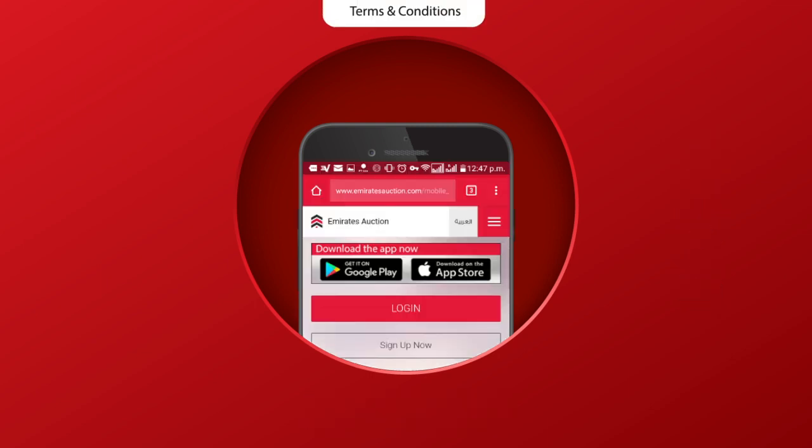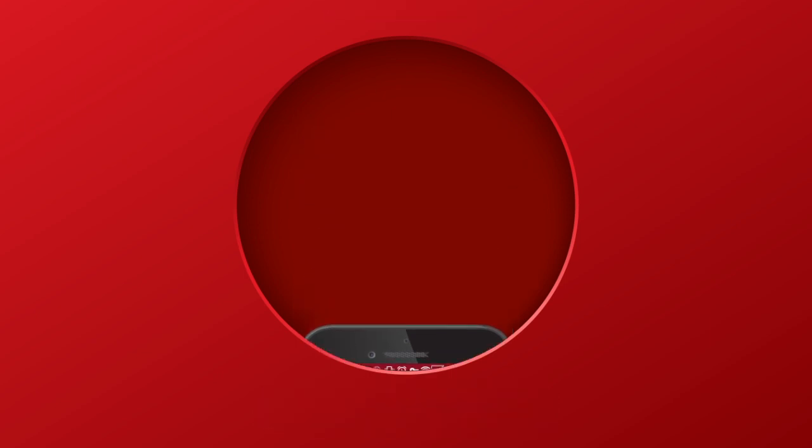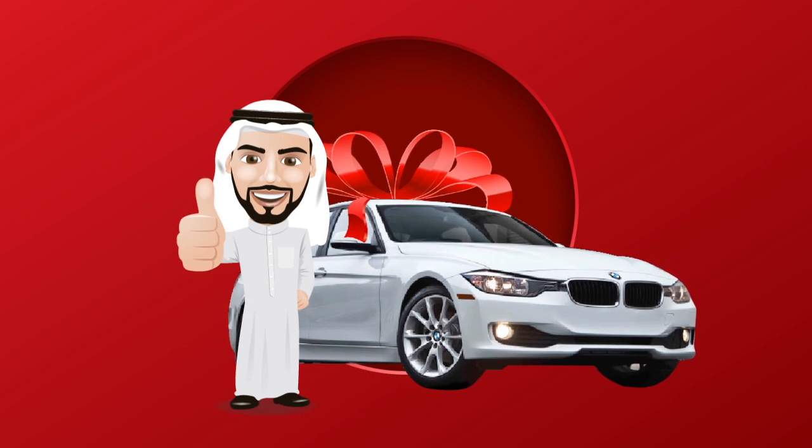Please visit the Emirates Auction website at www.emiratesauction.com for more information. Go ahead and be a proud owner of a new BMW.